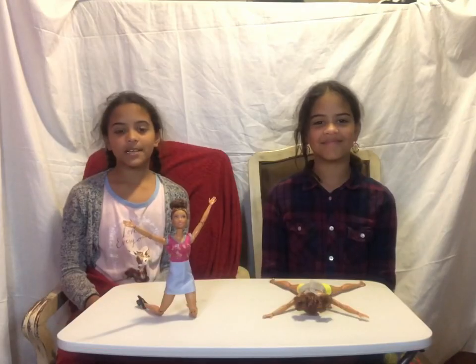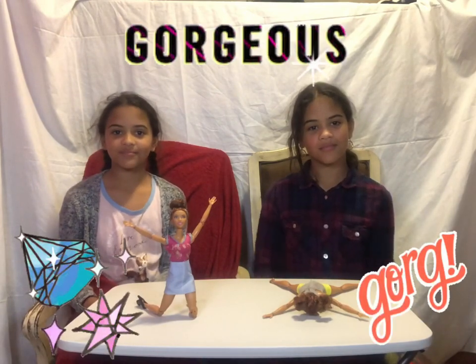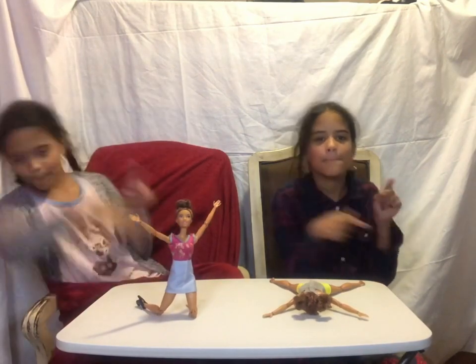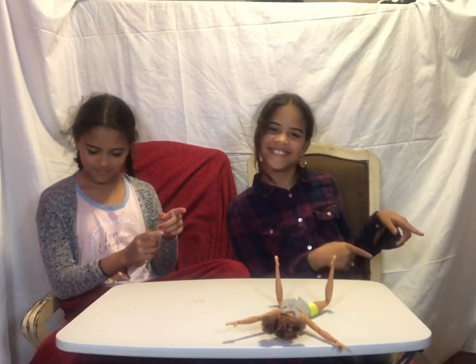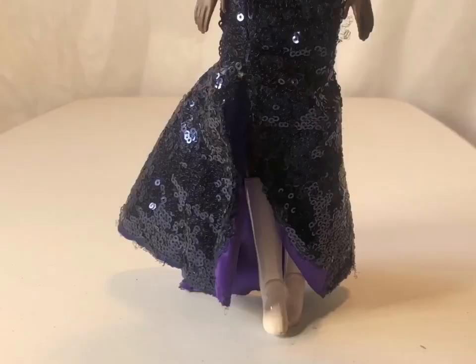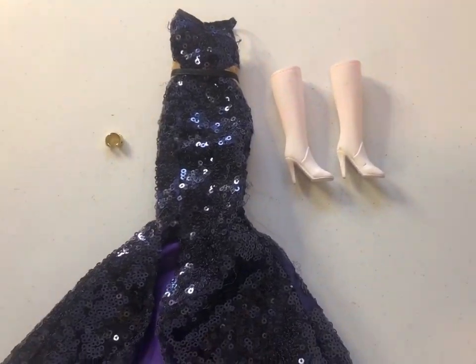The next Barbie is Ava — you don't know her yet but you will. Her outfit is so gorgeous. Here is Ava's outfit — it has a really beautiful glittery dress, white boots, and a golden bracelet.